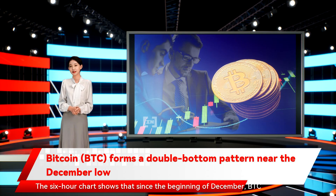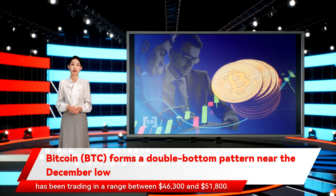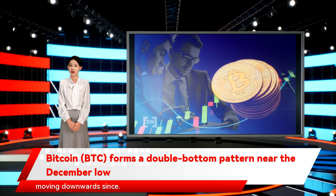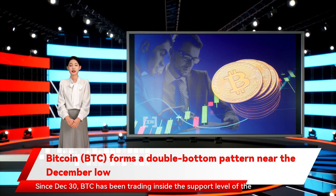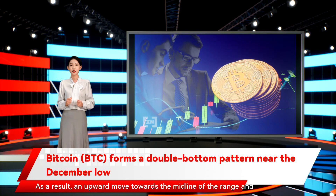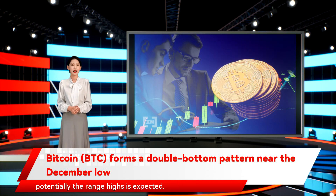The six-hour chart shows that since the beginning of December, BTC has been trading in a range between $46,300 and $51,800. It was recently rejected by the resistance area on December 27 and has been moving downwards since. Since December 30, BTC has been trading inside the support level of the range. Similar to the daily time frame, there is a significant bullish divergence developing in the RSI. As a result, an upward move towards the midline of the range and potentially the range highs is expected.